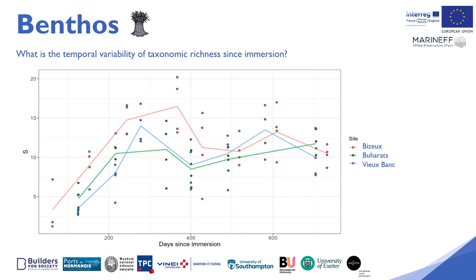This graph also shows a marked interannual signal with a higher taxonomic richness in 2021 than in 2022. This reflects a rapid colonisation of pioneer species with significant diversity, gradually giving way to a more perennial but lower diversity. This is a classic pattern of colonisation of a submerged artificial structure.